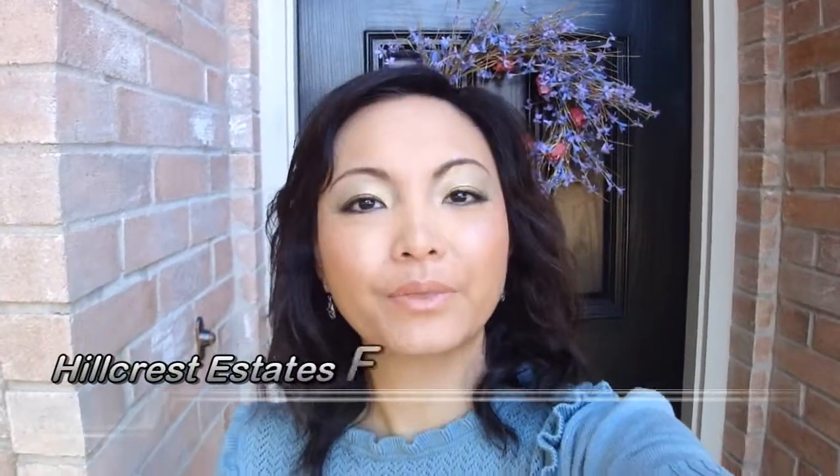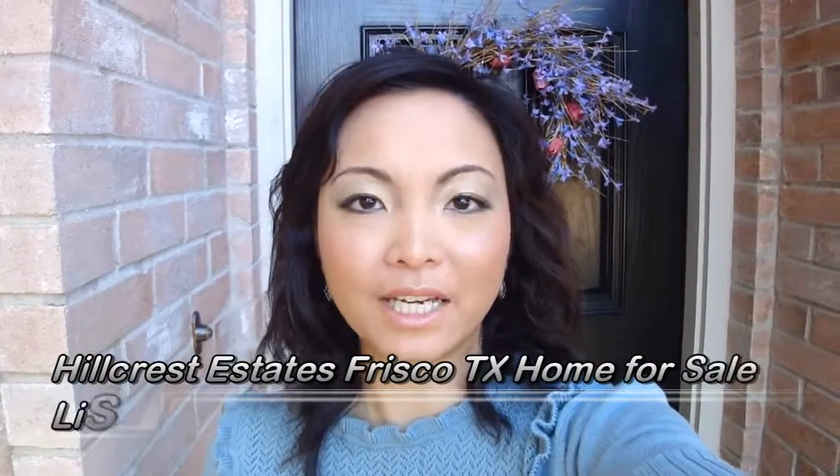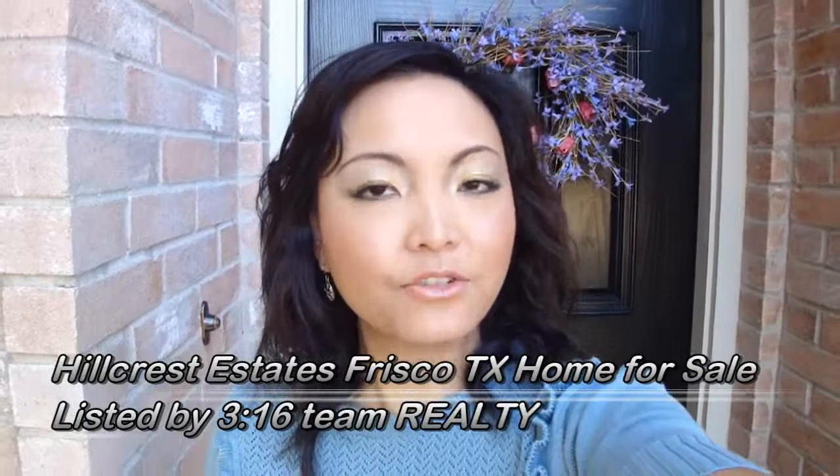Hello, this is Lorena Yeo with 316 Team Realty. I am standing out here in front of 9817 Belford Drive in Hillcrest Estates, Frisco, Texas.